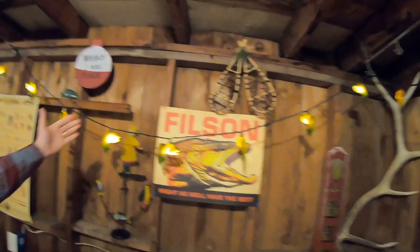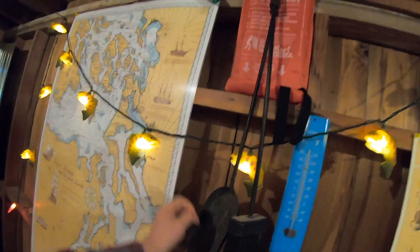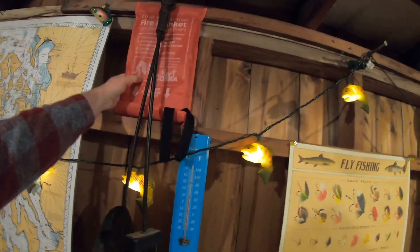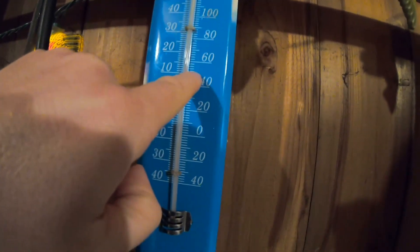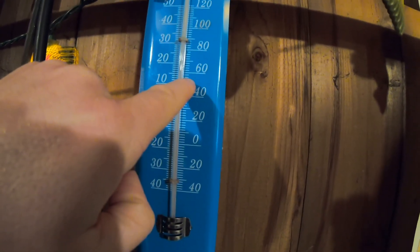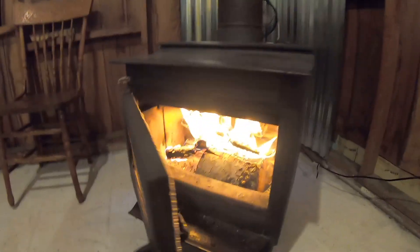And then a bunch of little decor up on the walls. We got the fly fishing bass flies, the fire tools — safety first — and a fire blanket to put it out. Currently right now it is 44 degrees, but it's going to heat up quick. We just lit this fire just a few minutes ago.